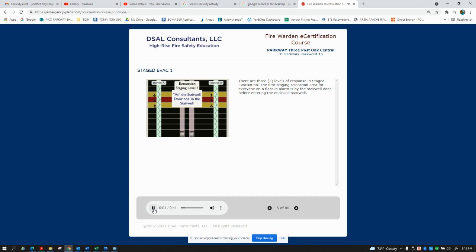There are three levels of response in staged evacuation. The first stage relocation area is for everyone on a floor, and there is an alarm by the stairwell door before entering the enclosed stairwell.